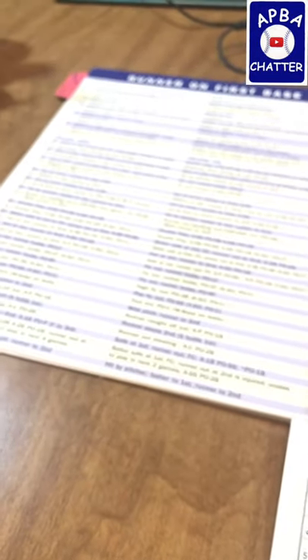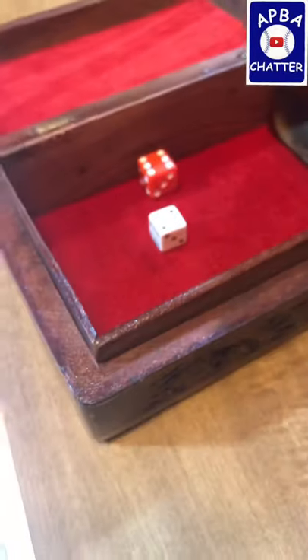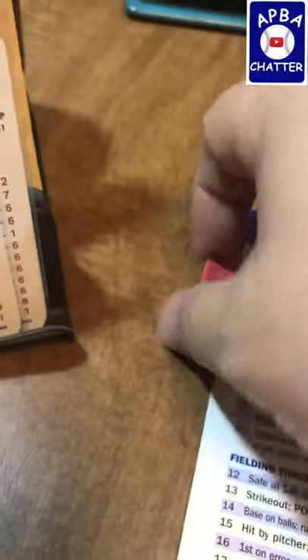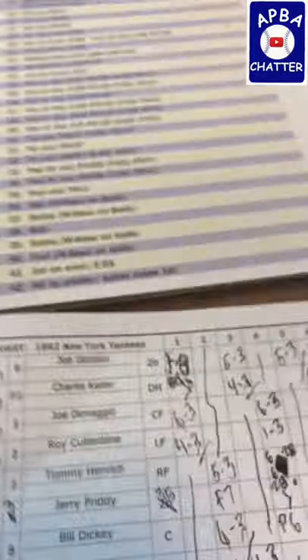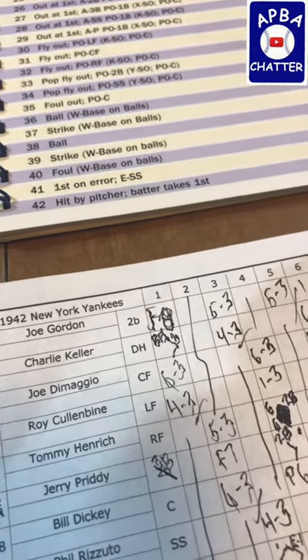Now we have Joe Gordon up to bat — he rolls a 62, that's a 12. A 12 is a 5-3.